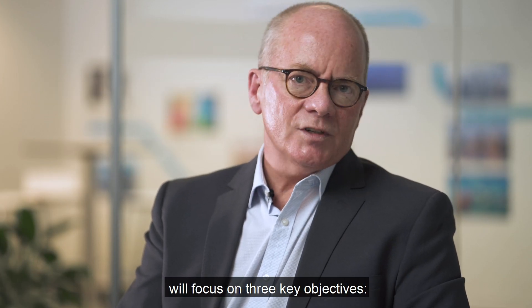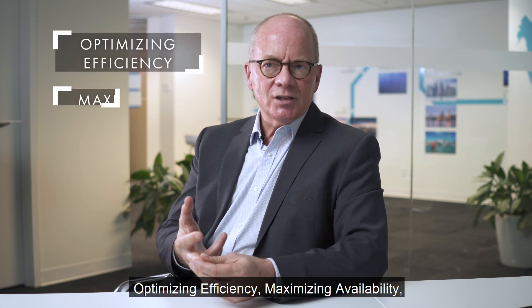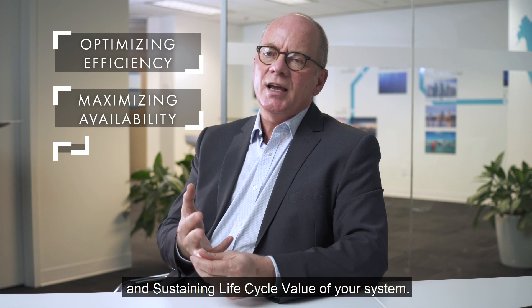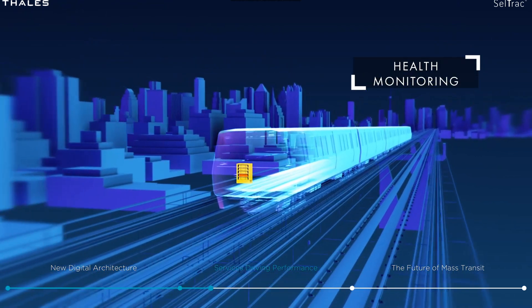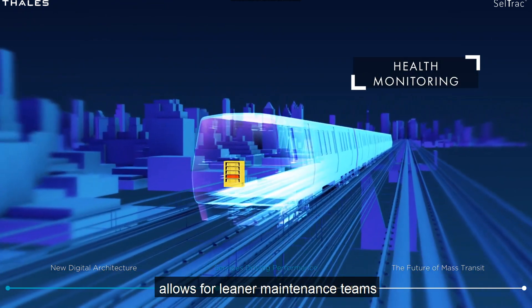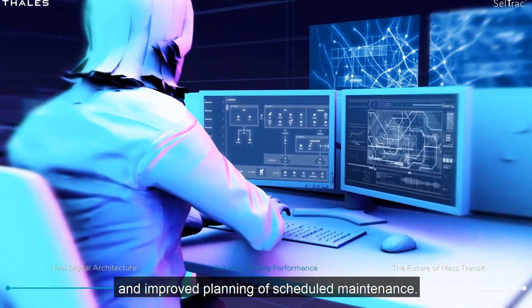To support you in this goal, our service portfolio today will focus on three key objectives: optimizing efficiency, maximizing availability, and sustaining the life cycle value of your system. Looking at optimizing efficiency, G8's new health monitoring features allow for leaner maintenance teams with faster response capability and improved planning of scheduled maintenance.